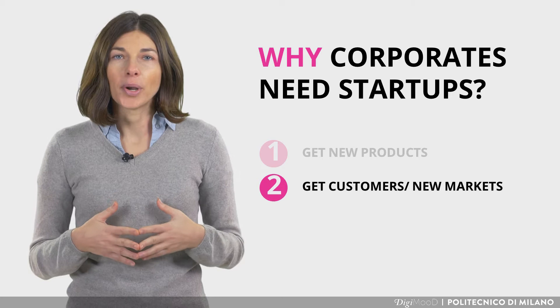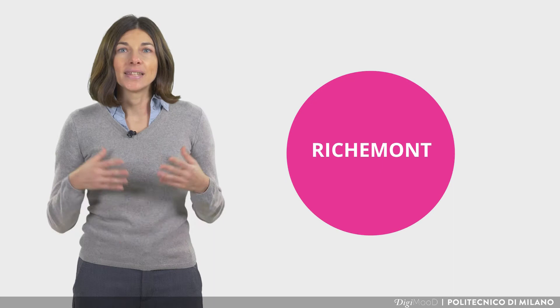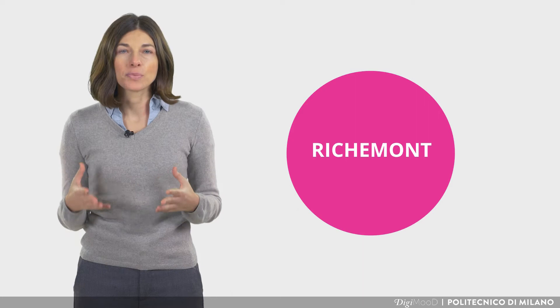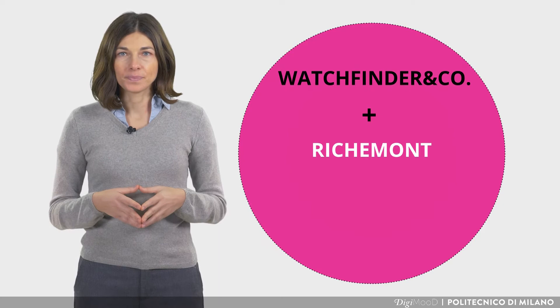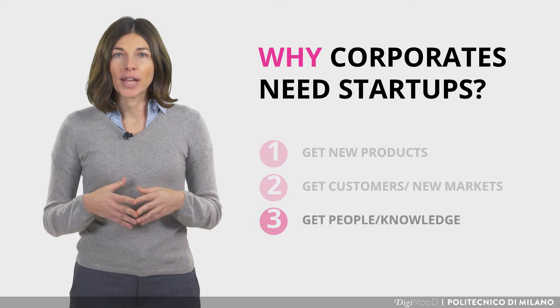On the other side, since the second objective for a corporate is to get new customers or new markets, a startup can help a corporate to enter a market not covered by the company yet. An interesting example is represented by the acquisition by Richemont Group of the pre-owned watches platform Watchfinder & Co. By acquiring this platform, Richemont Group has entered this new market.